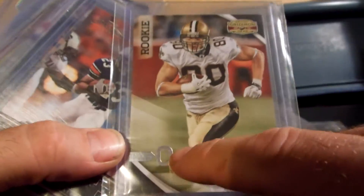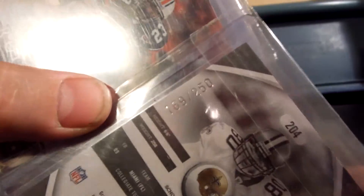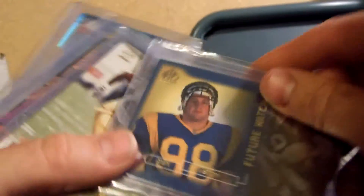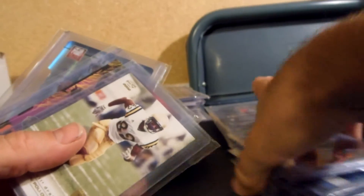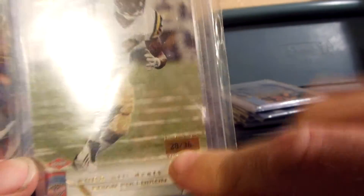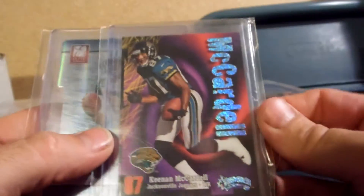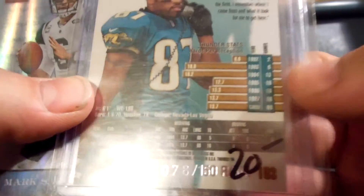Jared Zebranski for the Texans X-Fractor for $10. Jimmy Graham Gridiron rookie, numbered out of 250 — 169 of 250, is $10. Kenny Irons Prestige SP is $15. Grant Winstrom SP Authentic from 98, numbered out of 2000, $15 on that one. Brian Pauly Dixon, this is the game-dated one, numbered 28 of 36 — that one is $12. Keenan McArdle played with the Jaguars — numbered 78 of 150, the Rave Edition is $20.